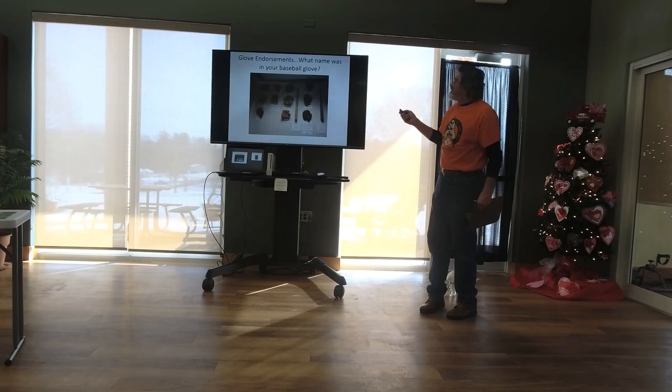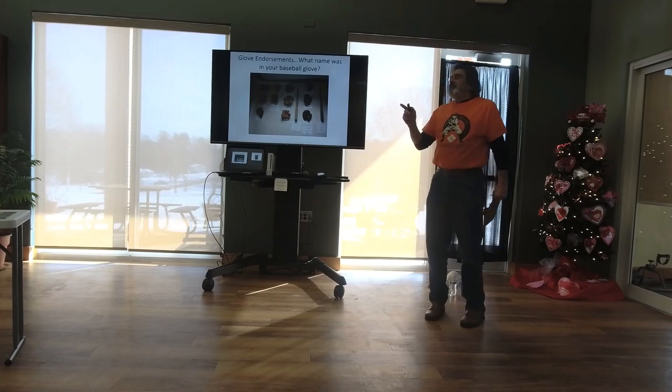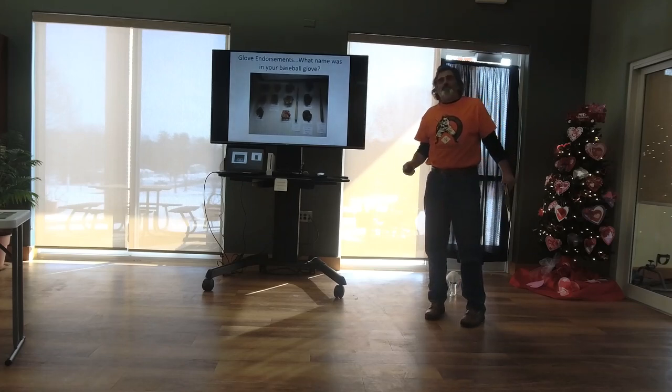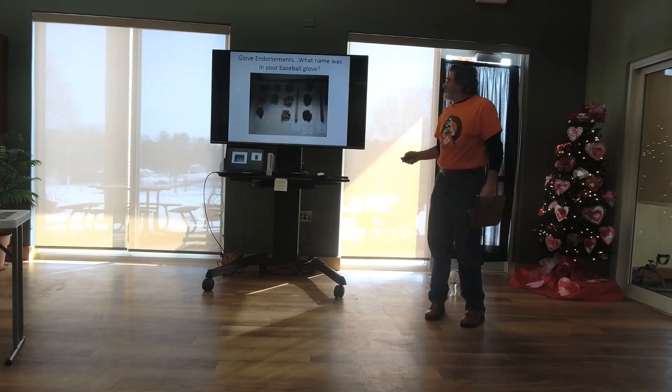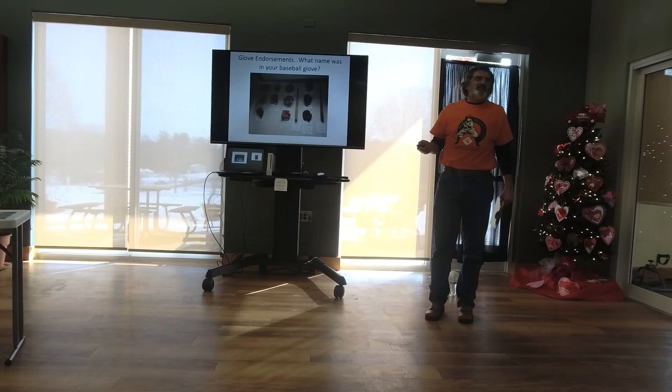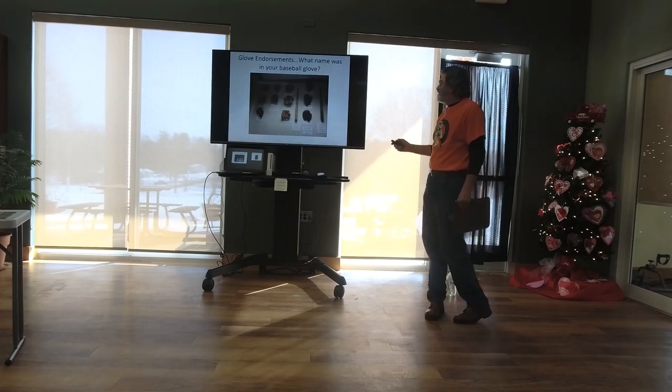Glove endorsements — what name was in your baseball glove? This is a picture from the museum. These guys who endorsed mitts probably got a few hundred bucks and it meant a lot. You don't see any mitts endorsed by today's players because you can't afford to pay those guys. Way too much money.